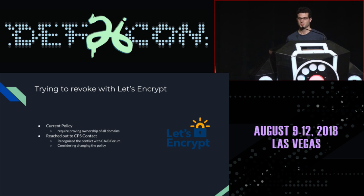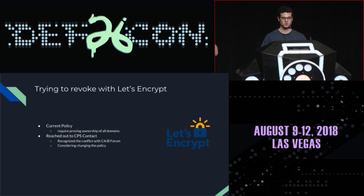We also tried revoking certificates using Let's Encrypt, which uses the ACME protocol to automate as much as possible with no human interaction. Currently, if you use the ACME protocol to revoke a certificate, they require you to prove ownership of every domain name on the certificate. We reached out to their CPS contact, and they acknowledged this is their current policy, recognized it conflicts slightly with the CA/Browser Forum requirements, and said they are considering a policy change. If Let's Encrypt implements that change, it would be real-time — not a 24-hour wait — meaning if one of your domains becomes bygone, someone on the internet could instantly revoke your certificate.